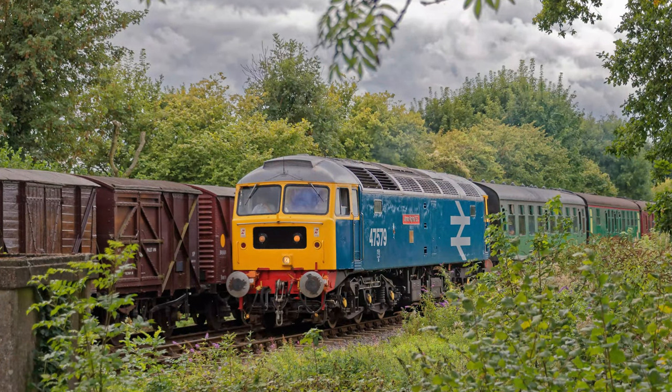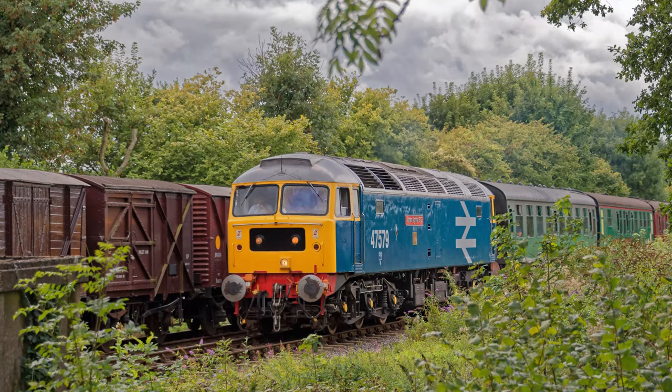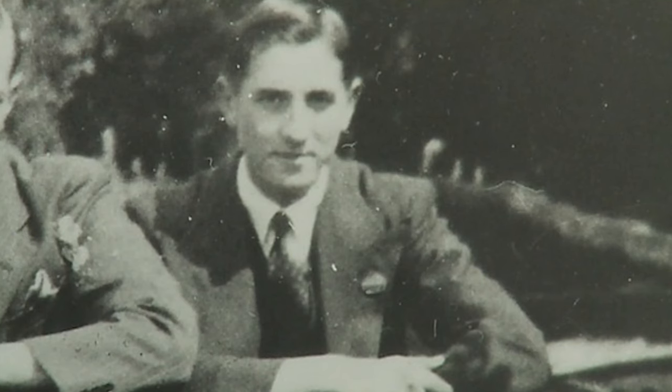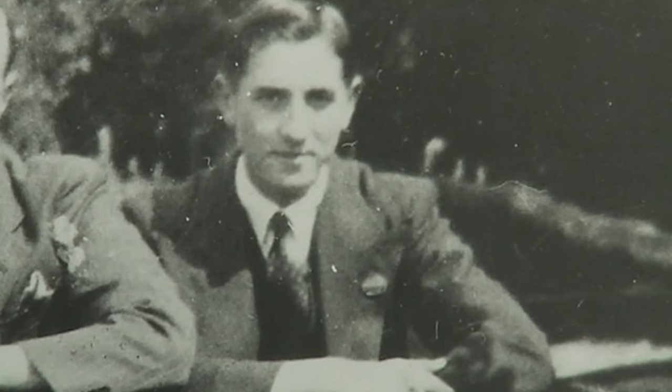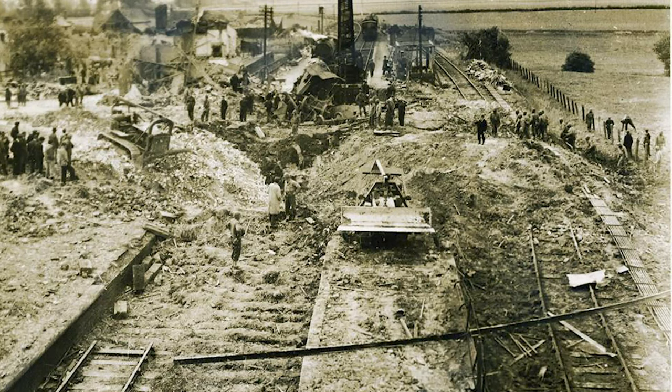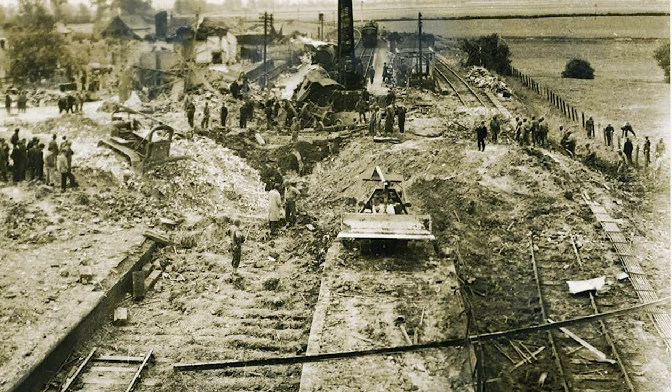This conversion work saw a number of the class be reclassified as 47/4 subclass and in turn 47183 became 47579. The locomotive was named James Nightall GC on September 28th 1981, to remember the brave actions of 22-year-old fireman James Nightall.